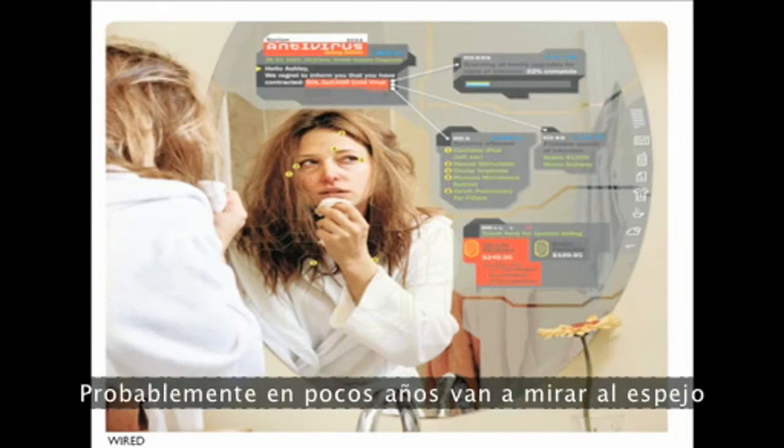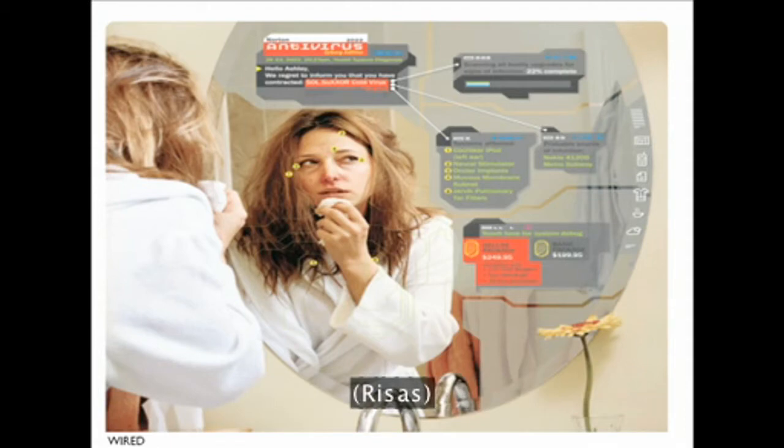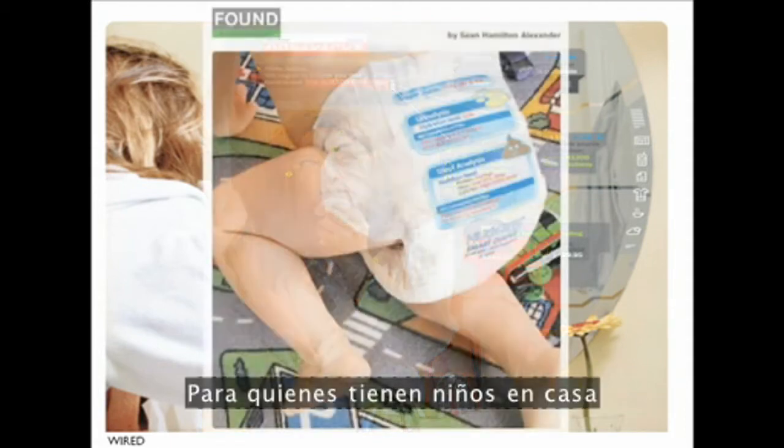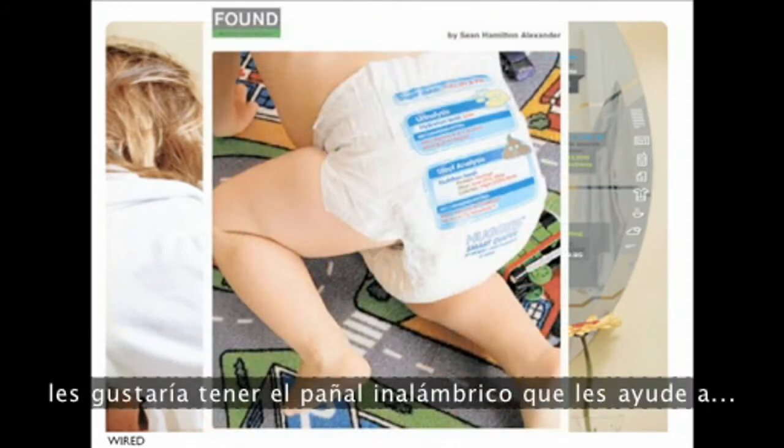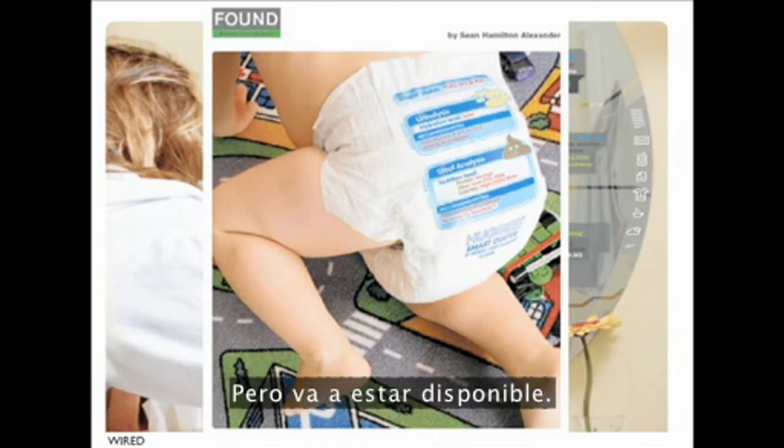In a few years, we'll check into your mirror and it's going to be diagnosing you. For those of you with kids at home, how would you like the wireless diaper? Perhaps too much information, but it's going to be here.